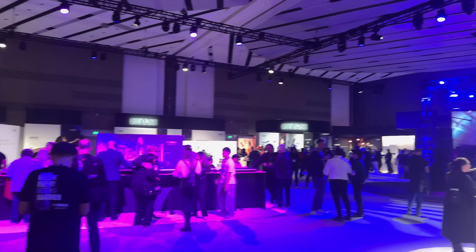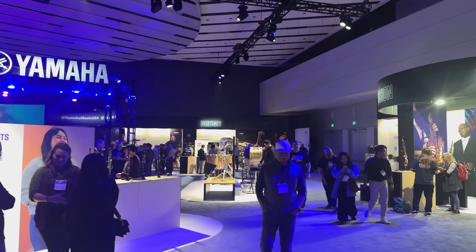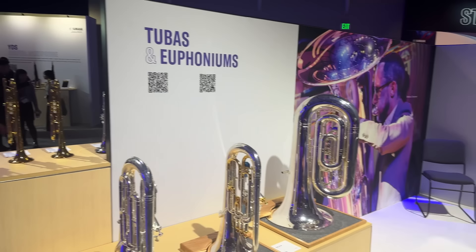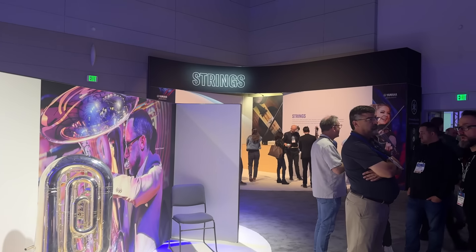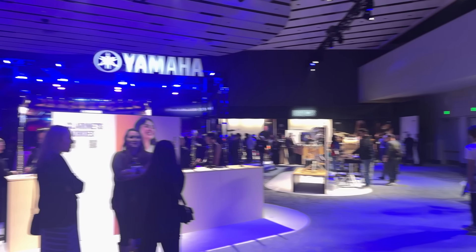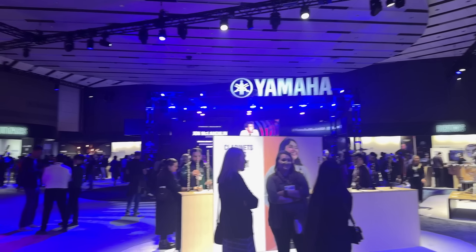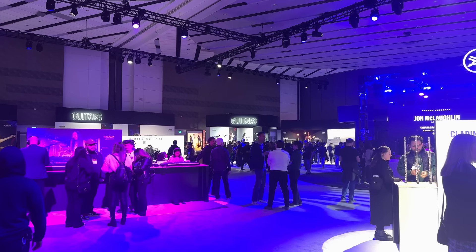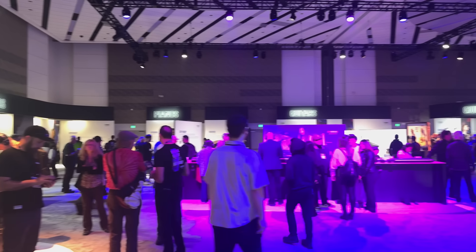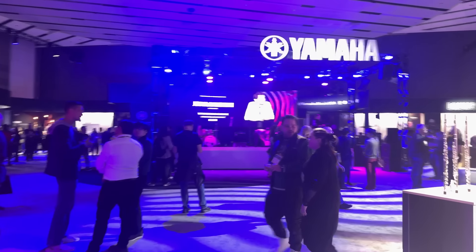Yamaha this year had an entire ballroom setup — pretty cool to see. They had a center stage in the middle and then all the different products that Yamaha had. You can see starting over here we have strings, wind section, drums, behind the stage is the pro audio, guitars, some more guitars, pianos and synths. Really, really impressive this year by Yamaha. They also had some really cool musicians playing here.